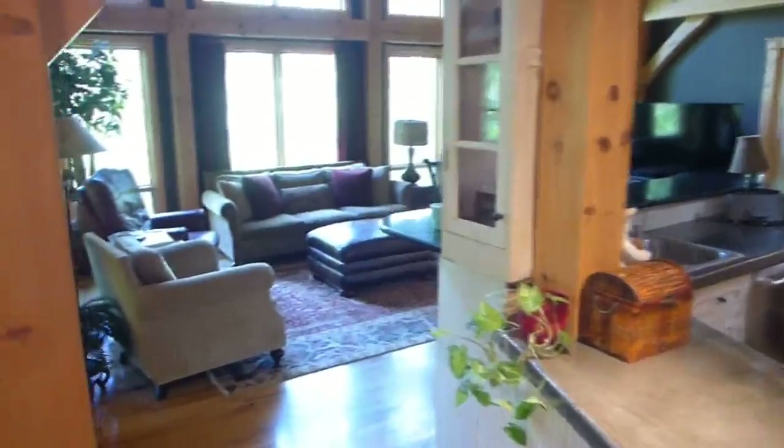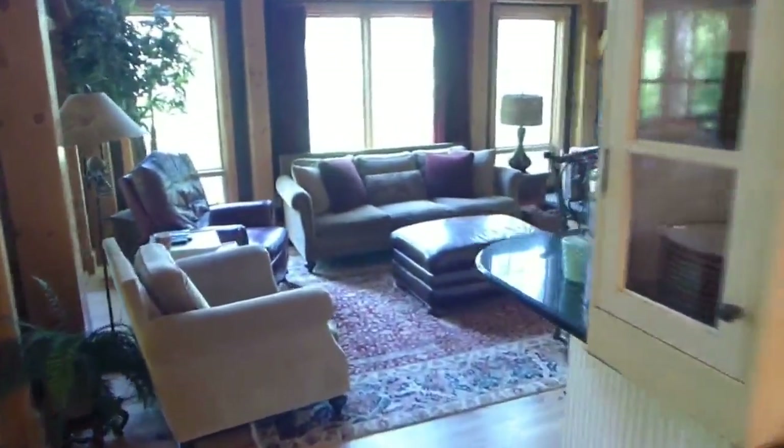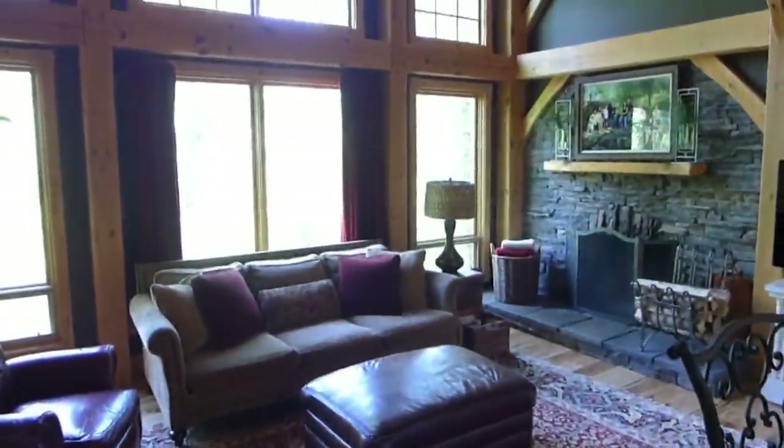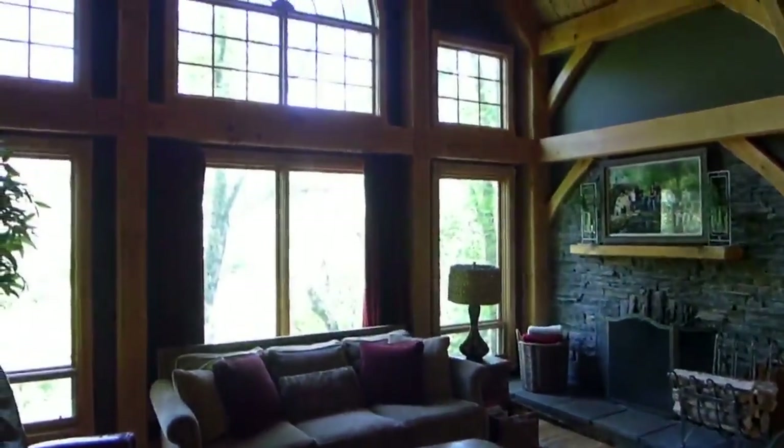The family room has a huge wall of windows and massive open ceiling area. There is a large stone wood-burning fireplace perfect for cold nights.